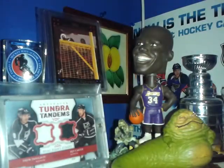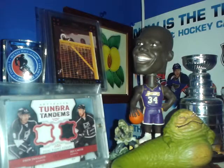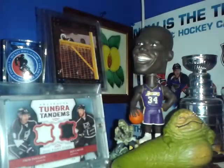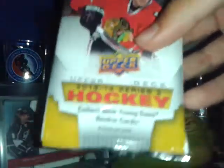Packs are 13-14 SPX, 12-13 Prism, 11-12 Score retail, 13-14 Totally Certified, 13-14 OPG Wrapper Redemption, 12-13 Artifacts, and 13-14 Series 2.